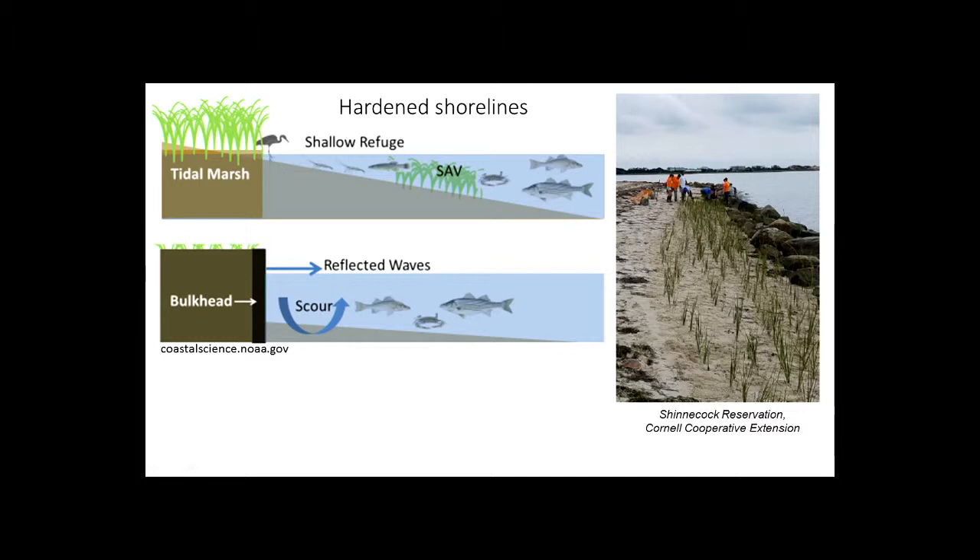There are other ways to go about shoreline protection, and people are starting to try different techniques that incorporate natural features. This is an example of a big project that happened recently in Shinnecock Bay by Cornell Cooperative Extension — they've used salt marsh grass, beach grass, and a variety of techniques to create more of a natural-featured shoreline.